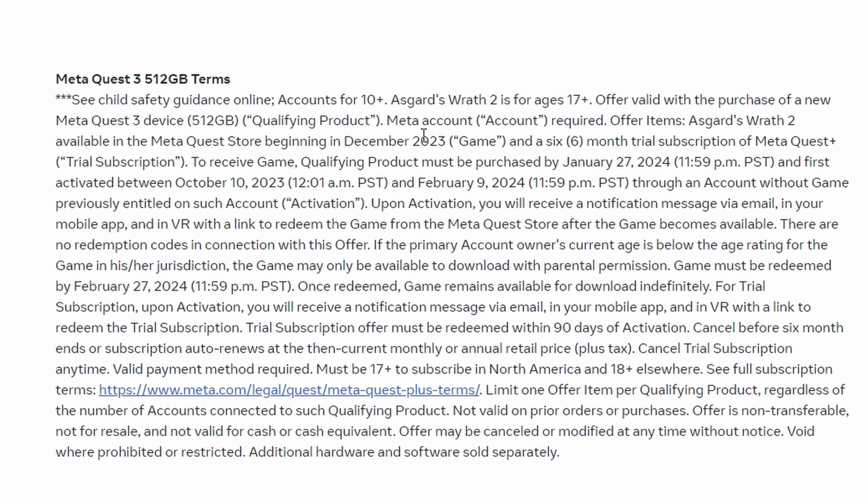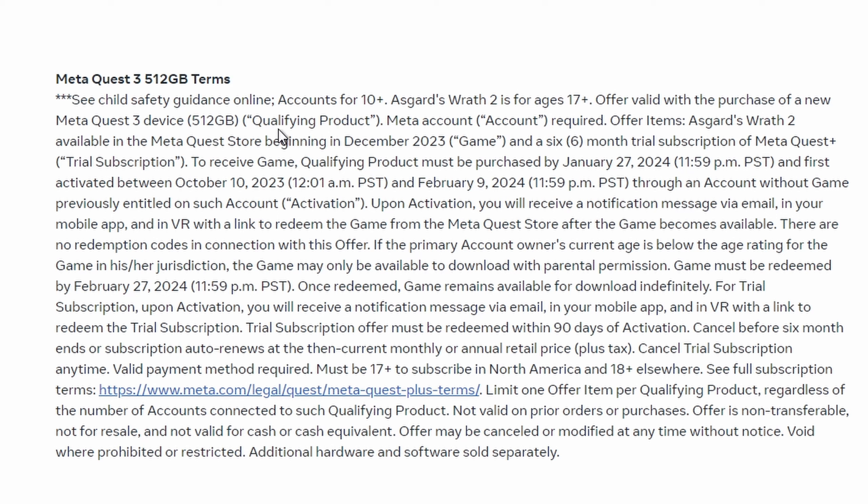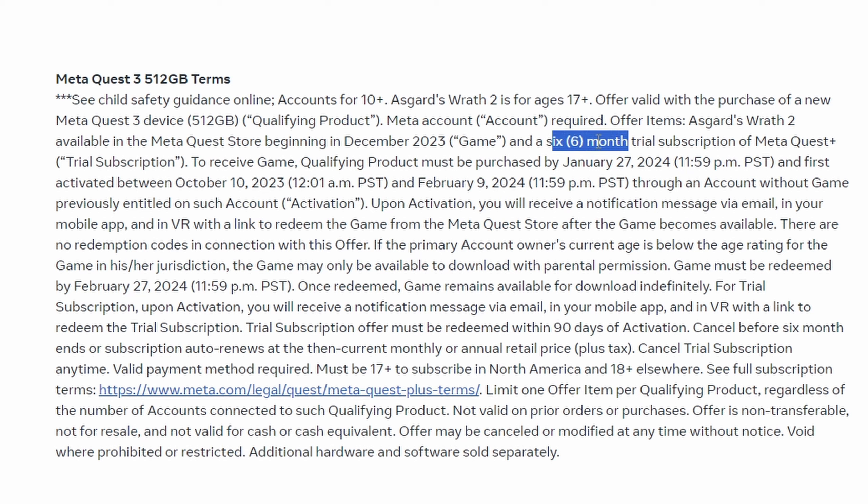With the 512 model you get to hand-pick titles every month. It doesn't say how long, but if you go to the terms on the official Meta Quest 3 website, you can see it's a six-month trial subscription. Keep in mind you need to cancel before the six months ends, or the subscription renews at the then-current monthly or annual retail price plus tax.